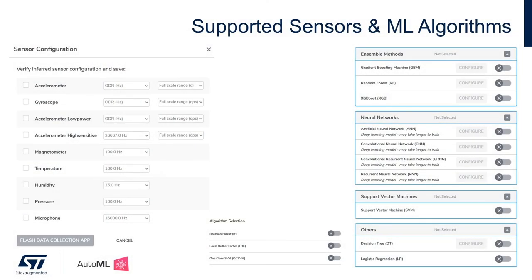I just want to highlight a couple of things from the video. On the left, you can see all the sensors available on the STWin platform. If a different hardware is selected, for example the SensorTile.box, these will change accordingly. On the bottom, we see isolation forest, local outlier factor, and one-class SVM — these are the three algorithms supported for single-class classification. On the right, we see 10 different machine learning algorithms for multi-class classification, which was what we showed in the demo video earlier. And we're always working on adding more.